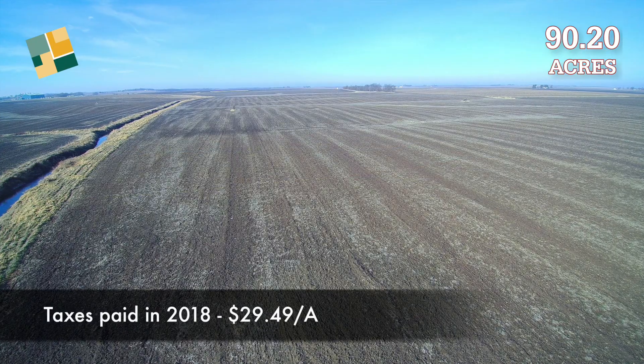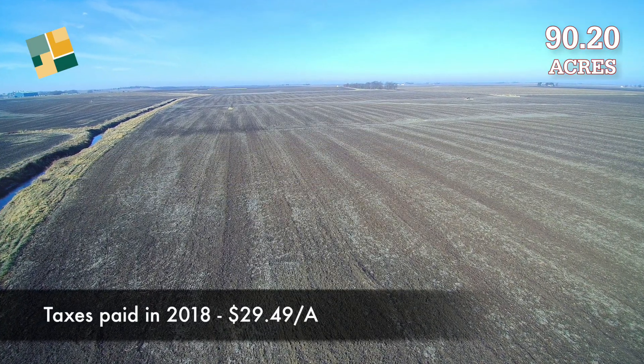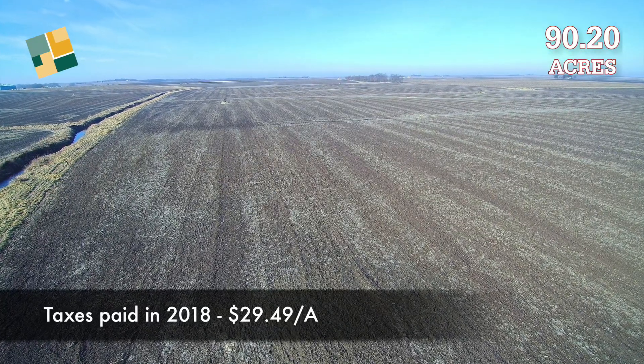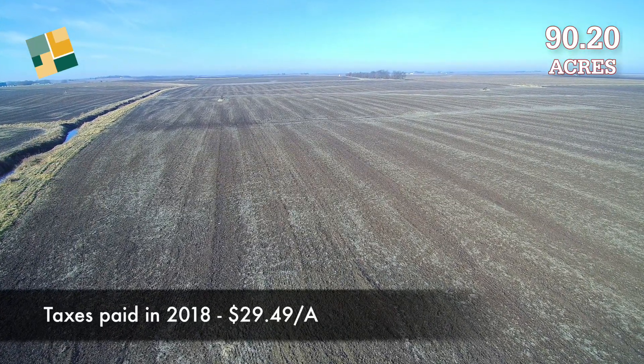The real estate taxes paid in 2018 were approximately $29.49 per acre, and the lease rights on the property for 2019 will remain open until March.